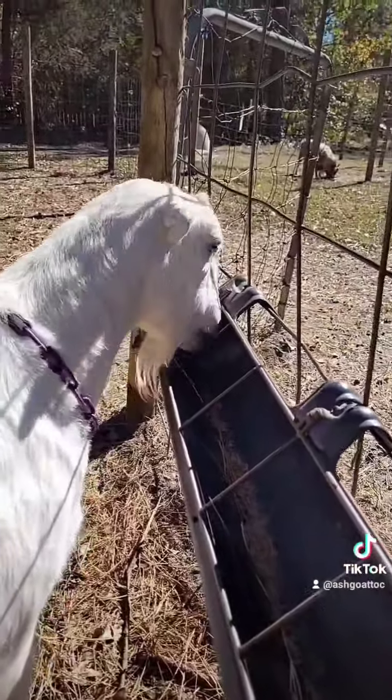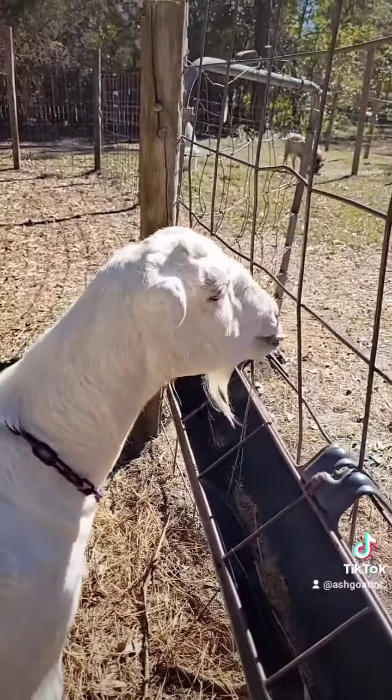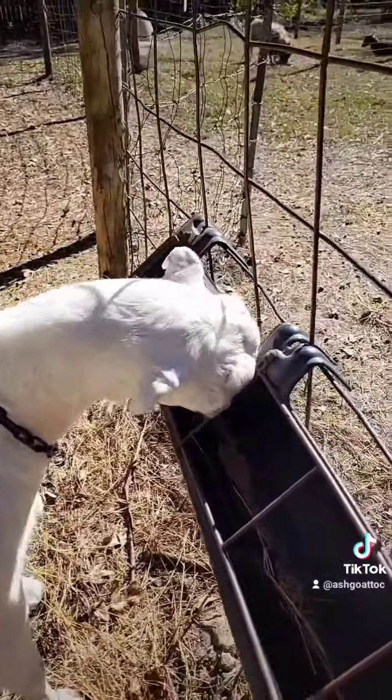If y'all have any more questions about horns, disbudding, dehorning, or any of my goats, just like, follow, and comment.